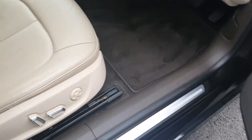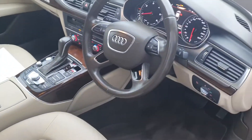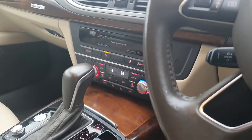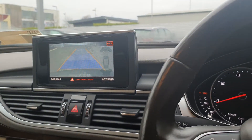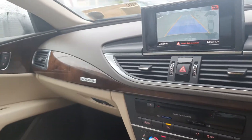Moving to the interior of the vehicle, we have lumbar supported, heated electric memory beige leather seats. Full leather Audi steering wheel with cruise control. Moving further in, we have dual zone climate control. You can see here the reverse camera on display, also satellite navigation, Bluetooth phone interface, finishing off with the upgraded wood trim inlays.